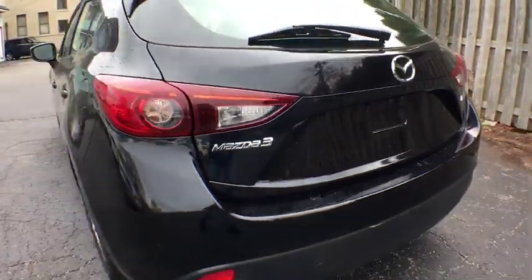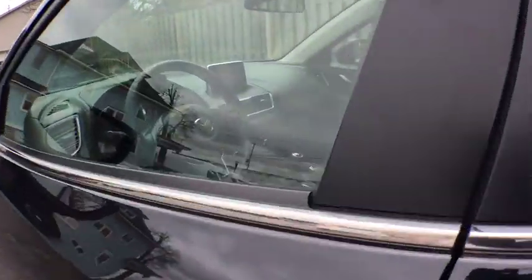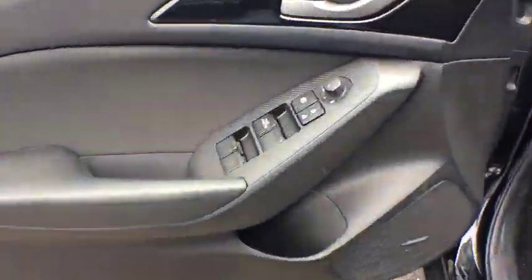This vehicle has less than 50,000 miles. Here are some of this vehicle's great options: backup camera, keyless entry, anti-lock braking system, steering wheel audio controls, traction control, stability control, Bluetooth, leather-wrapped steering wheel.